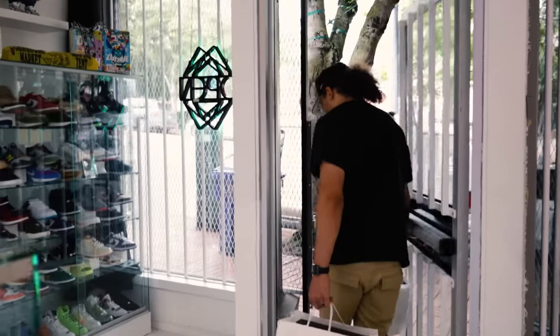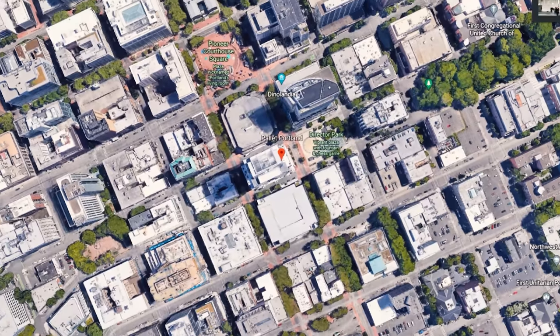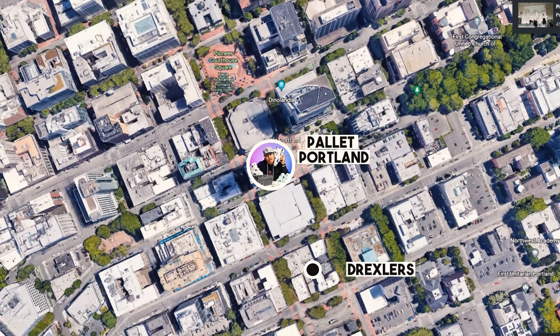I got my shoes, let's go ahead and take it to the next shop. All right, so now we're at stop number two — this place is called Pallet. They just opened up and I've never been here before, so I'm excited to check it out.